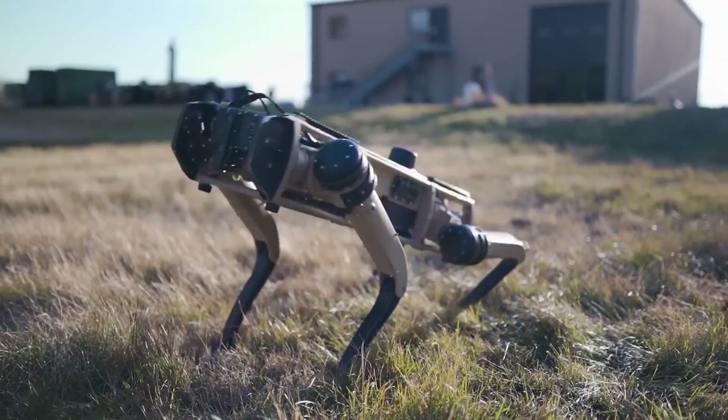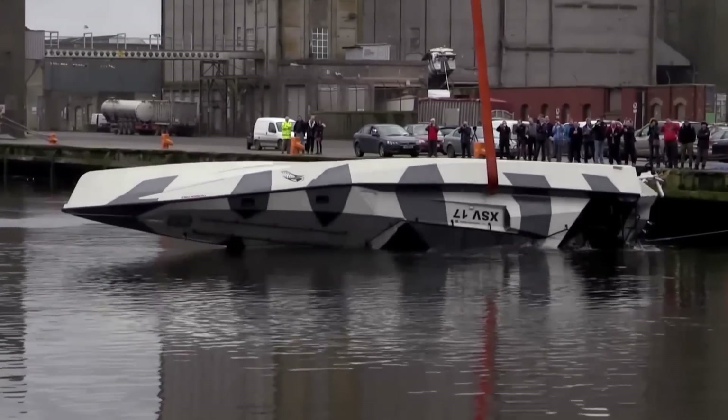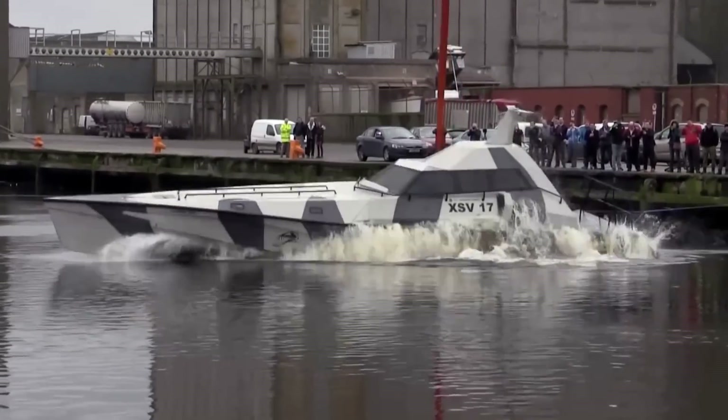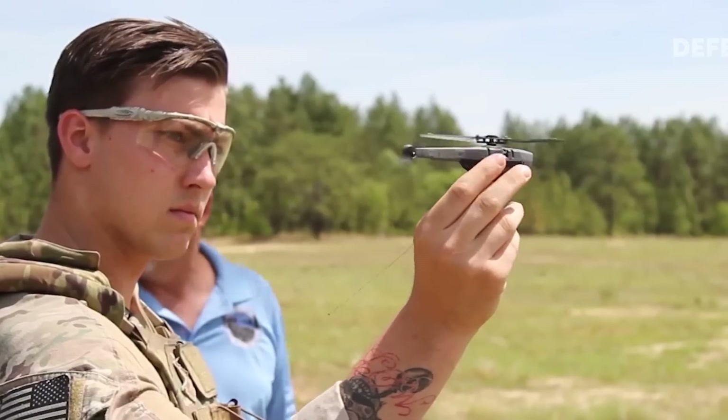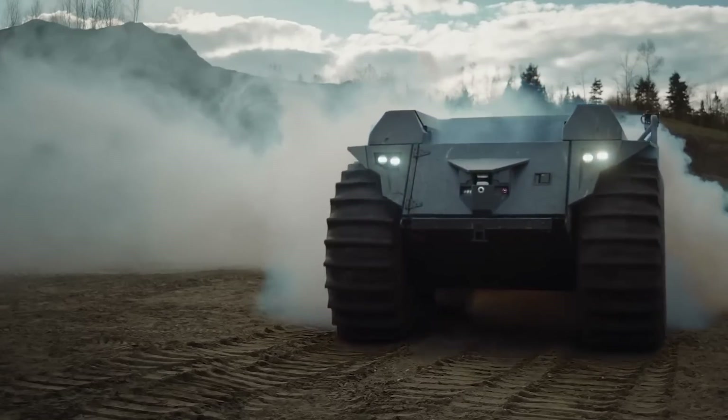Welcome back. Today we're diving into the world of military inventions that are set to revolutionize the battlefield. Get ready to discover cutting-edge gadgets that are pushing the boundaries of technology and enhancing our soldiers' capabilities.